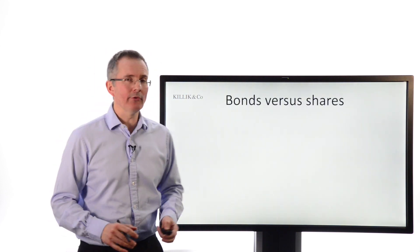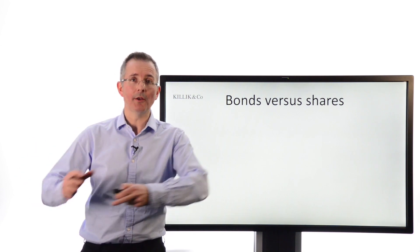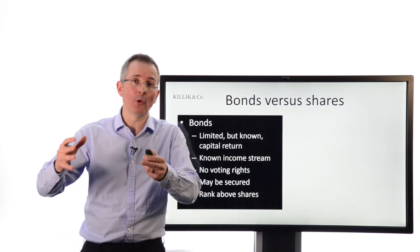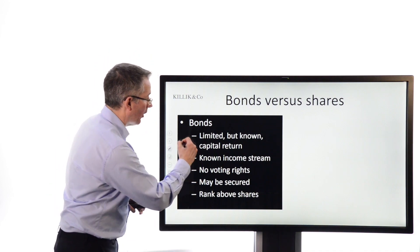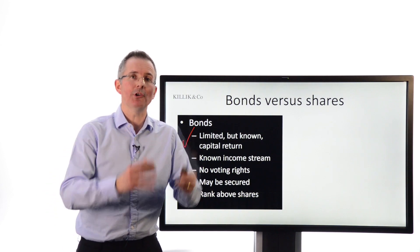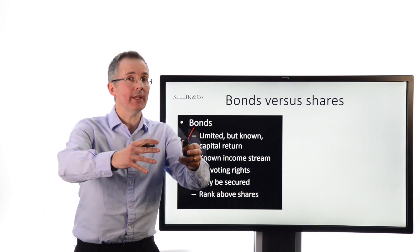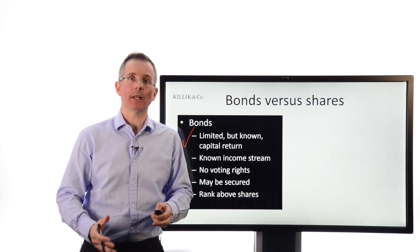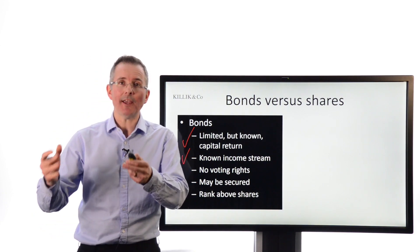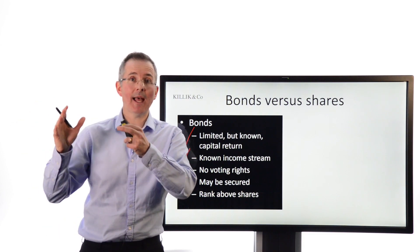So, bonds versus shares — a very quick reminder first of all. This is going to be a hybrid, a convertible, something that starts as one and could end up as the other. Why do people buy bonds? Well, in a nutshell, you've got a limited but known capital return, because bonds are redeemed on their maturity date at their so-called nominal value. So if you buy a bond and hold it all the way through to maturity, you do know what your capital upside or even downside is likely to be. You've got a known income stream in most cases, because fixed income securities make up the majority of the bond market and that, as the name suggests, gives you a fixed annual income.